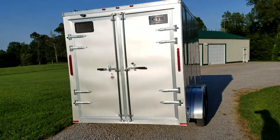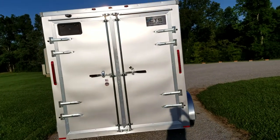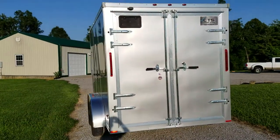At the rear of the trailer, you can see it has double cam bar locks on the back for opening both the left door or the right door. They overlap and seal twice with a double seal to keep the trailer nice and cold inside.